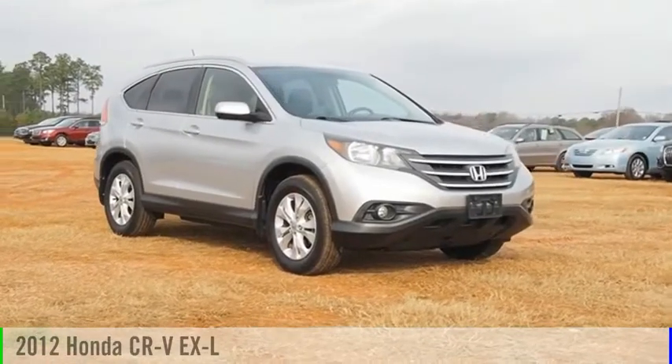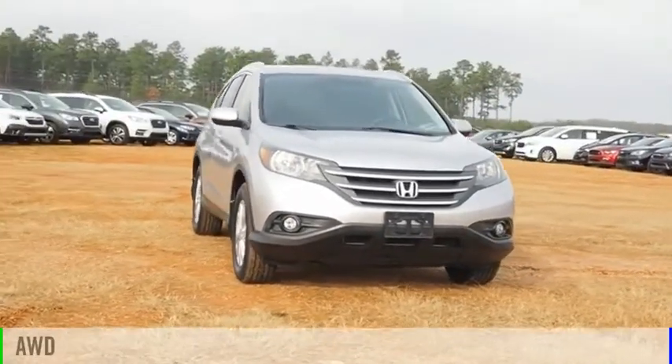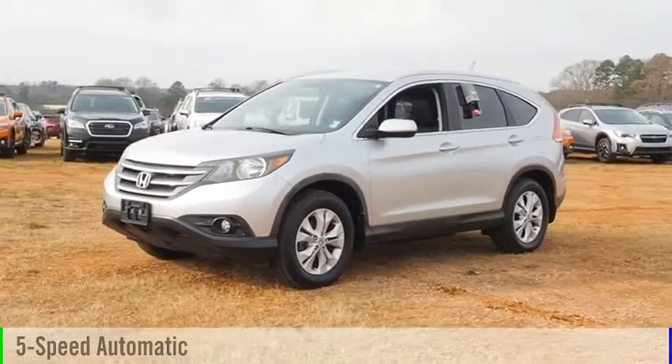You are going to love the 2012 CR-V. This vehicle is powered by an all-wheel drive, four-cylinder, 2.4-liter engine, and comes with a five-speed automatic transmission.